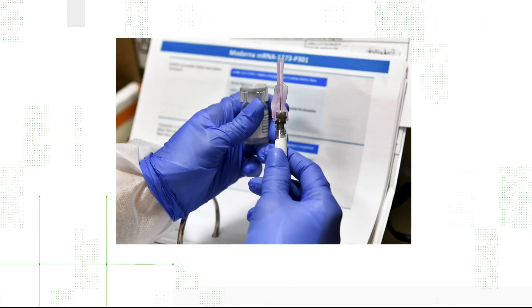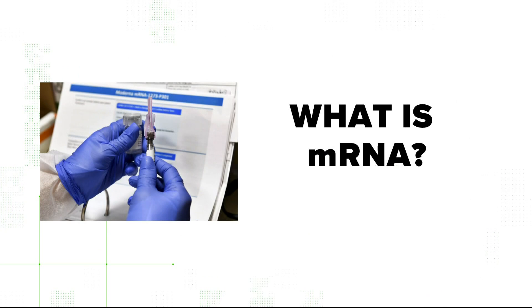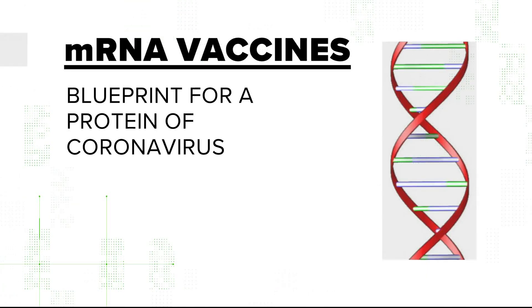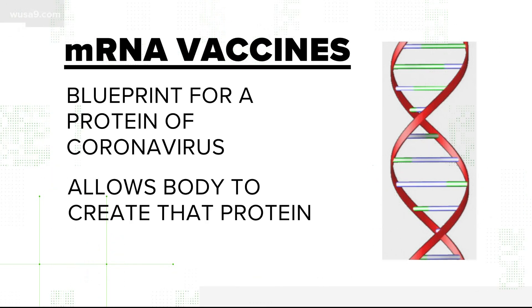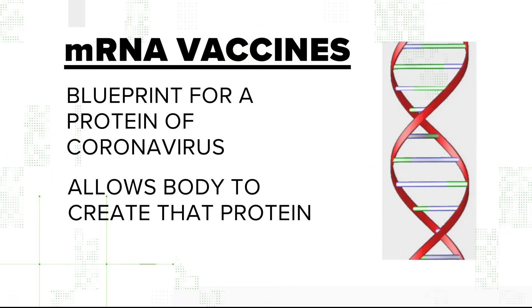MRNA vaccines work a different way, and to understand them, you have to understand what mRNA is. It's a genetic code, basically, that is sort of ready in someone's body to make protein. Dr. Spearman says in the case of these vaccines, the mRNA has the blueprints for a protein of the coronavirus, and allows your muscles to start making these proteins. The body sees it as if the person had been infected, but it's just that one little piece, so the immune system reacts to it in a very desirable way.